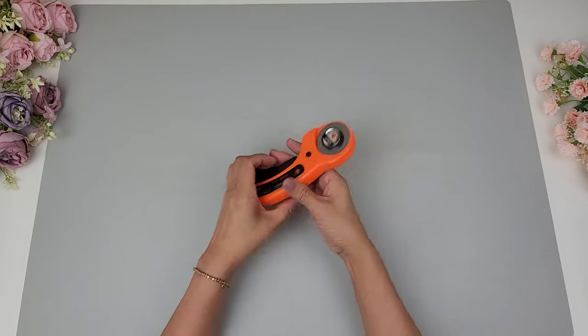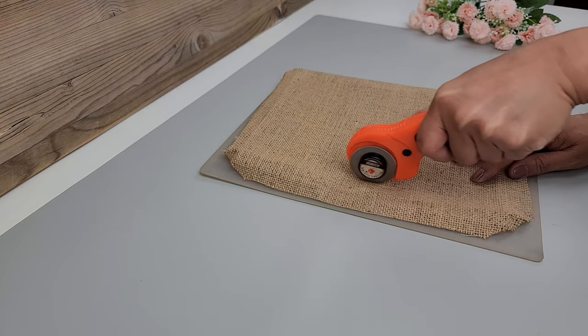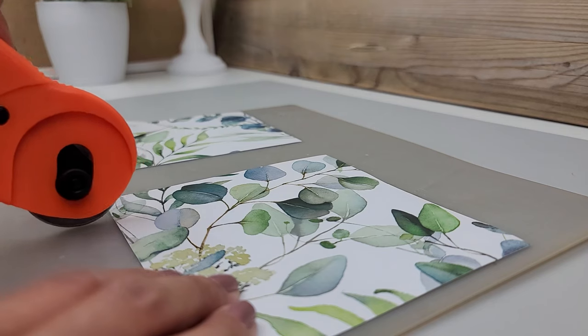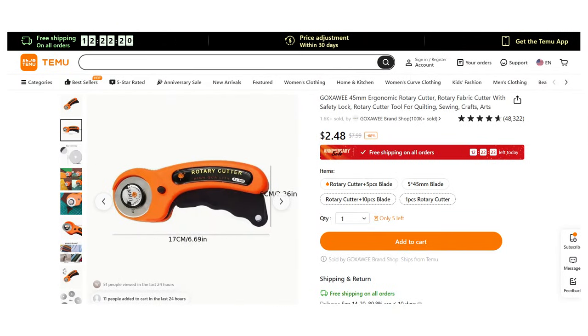I also got this rotary cutter. It cuts really well — I tried it over some thick and coarse burlap and it cut nicely. I also tried it on thick paper and contact paper. It is quite sharp but it does have a locking button.